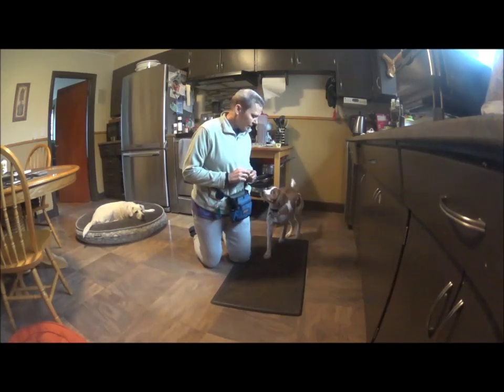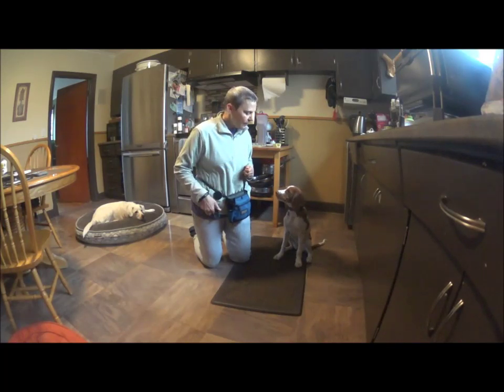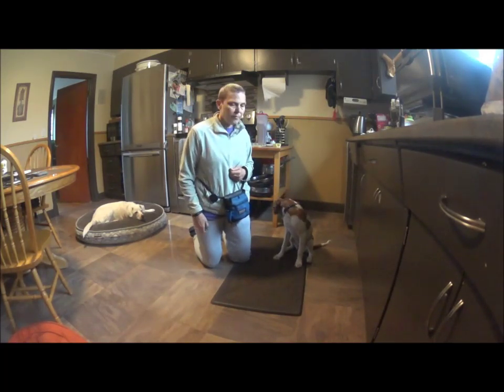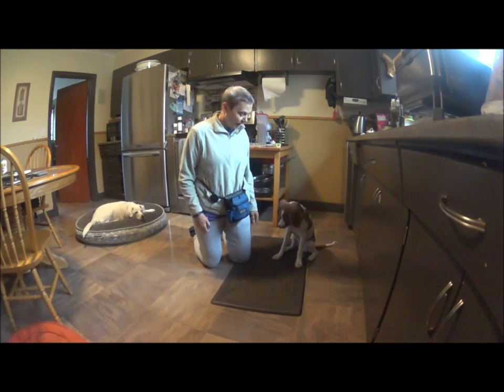Alright, we're going to start the process of teaching Penny how to down. Now there's different ways of teaching a down. Right now I'm just rewarding her for being patient, because me talking and a puppy waiting usually doesn't go hand in hand.